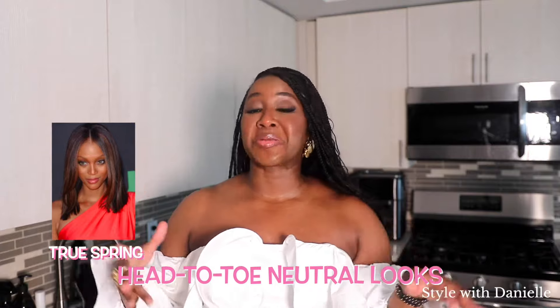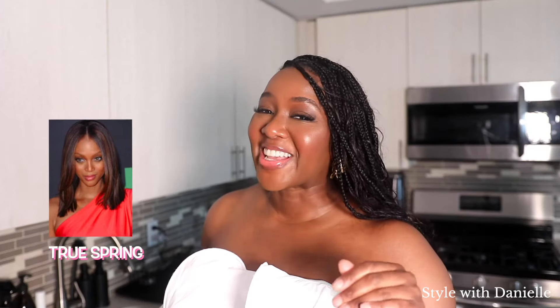Warm slash true spring should also avoid head-to-toe neutral looks and monochromatic looks, because those are just going to make you look dull and you want to look vibrant with your coloring. Side note: I know this sounds like a lot of don'ts, and I know how some of y'all get when you feel like somebody's telling you what not to wear.